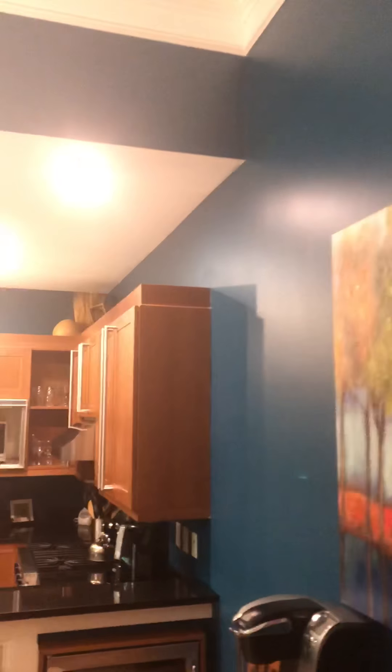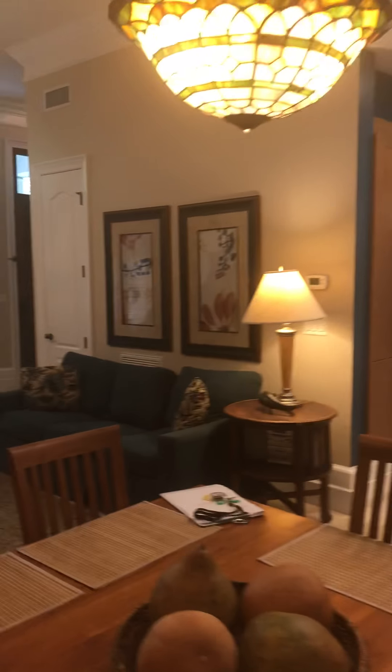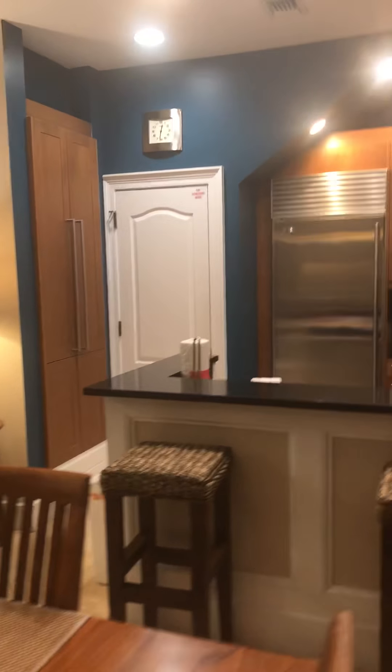Everything in here is in good condition. You can kind of see the wall color — it won't match just the couch, so it's definitely an accent wall, but it doesn't offend.